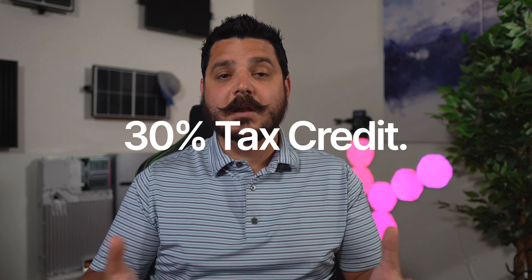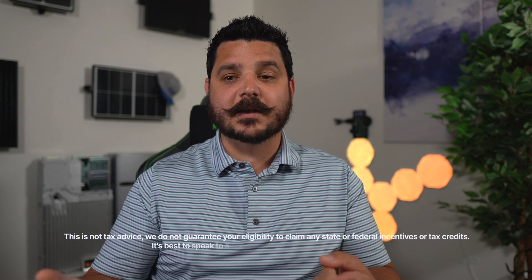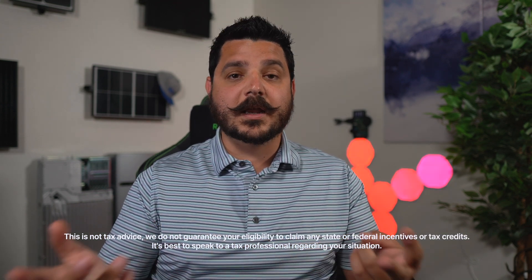Another big benefit to a solar plus storage system is the tax credit. The 30% federal investment tax credit is available to everyone in the United States — if you get a solar or battery backup system, you can claim that credit. Depending on where you live, there may also be state rebates. In California, the Self-Generation Incentive Program offers a rebate for having a battery tied to your solar system, potentially ranging from a couple thousand to tens of thousands of dollars.